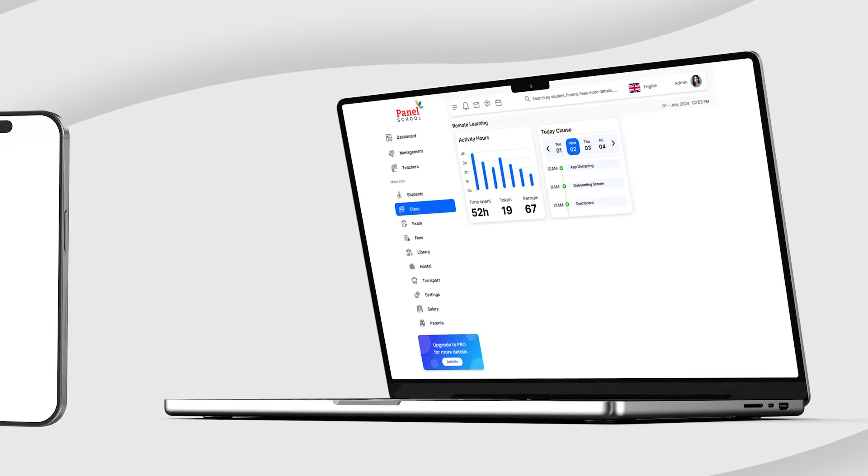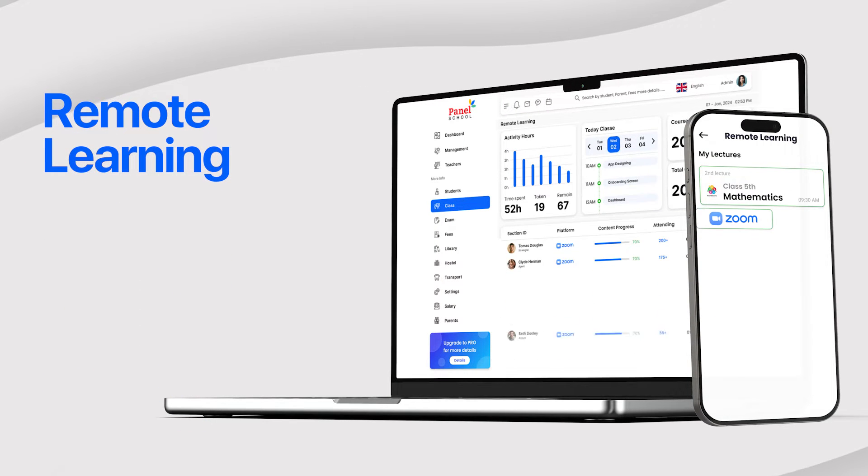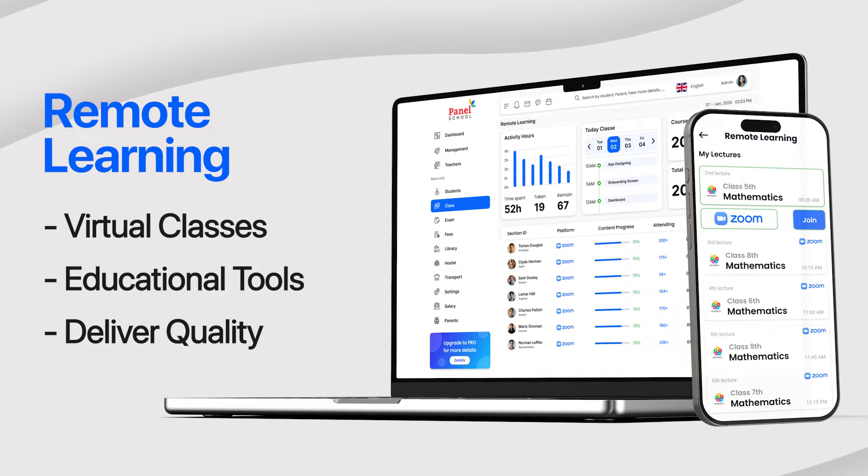In today's digital age, remote learning is essential. Our software supports remote learning via Zoom and virtual classes, providing educators with the tools they need to deliver quality education regardless of location.